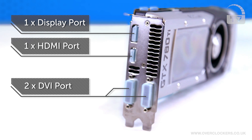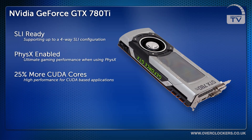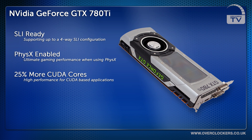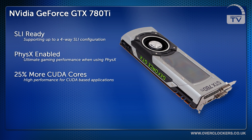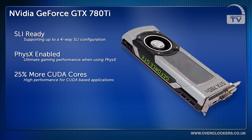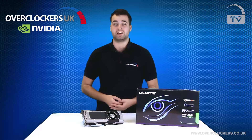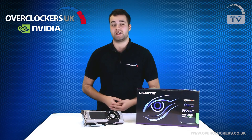It's also compatible with NVIDIA's SLI, CUDA and PhysX technologies, meaning you can use 2, 3 or even 4-way SLI for the ultimate gaming performance. The GTX 780 Ti also features 25% more CUDA cores than the previous GTX 780, meaning in CUDA-based applications it's way faster.